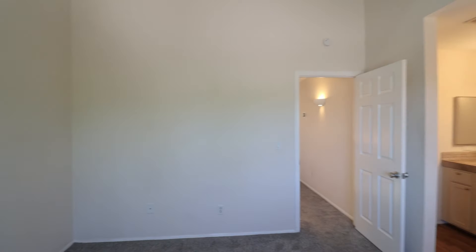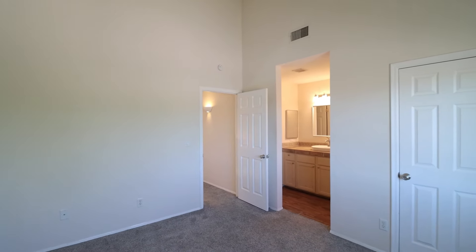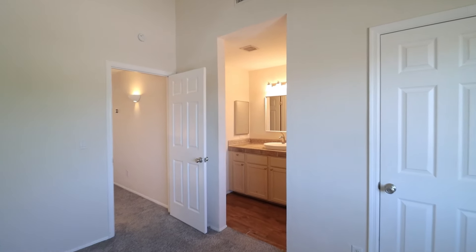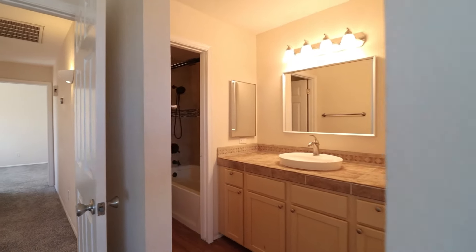As you can see, all the bedrooms are nice and spacious, and come with ample closet space to fit all your belongings. And here is a full bathroom on this level.